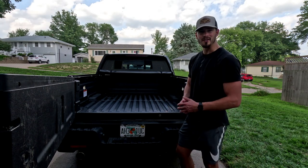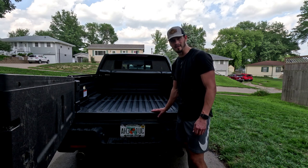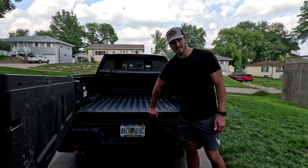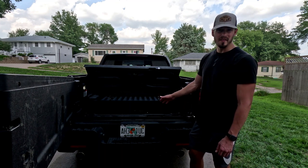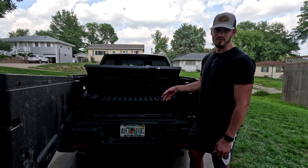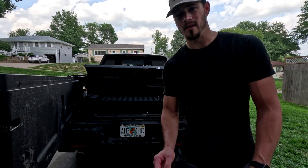My second favorite feature of the Honda Ridgeline is this compartment underneath the truck bed. There's a handle with a button you can pull up, and we've got a compartment under here which is completely waterproof. I did a test going through a car wash and also running a garden hose over it for about 10 minutes, and we didn't get any water in there. It is a pretty sizable compartment.